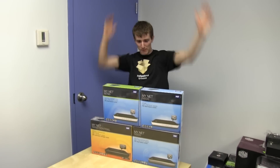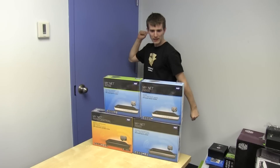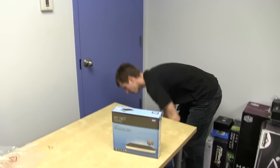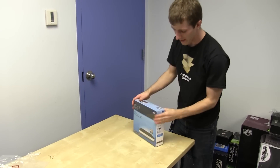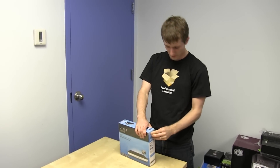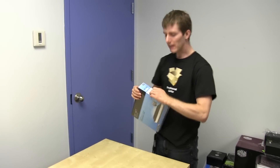We have four routers to unbox from Western Digital and we are going to start with the lowest end one, because that's always the hardest when you have an entire series of products and you're talking about the cool features — taking the lowest end one out of the entire product stack and figuring out what's exciting about it.